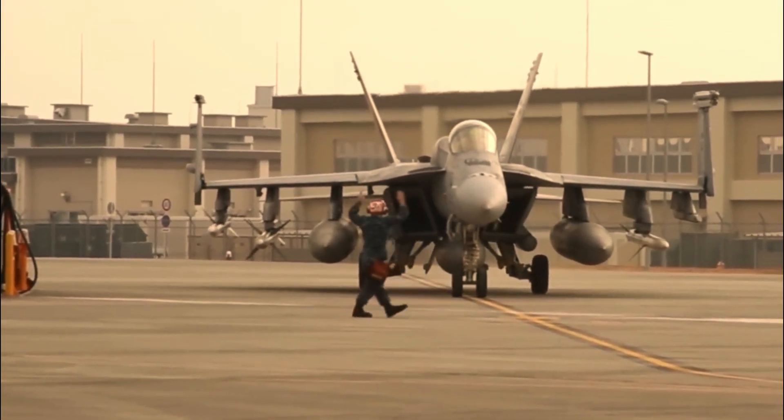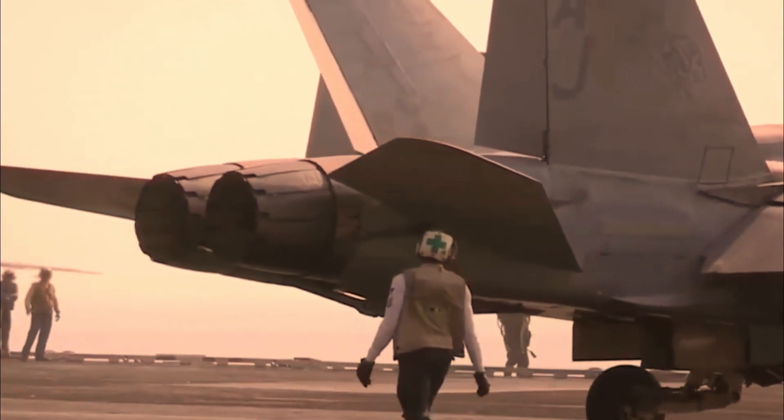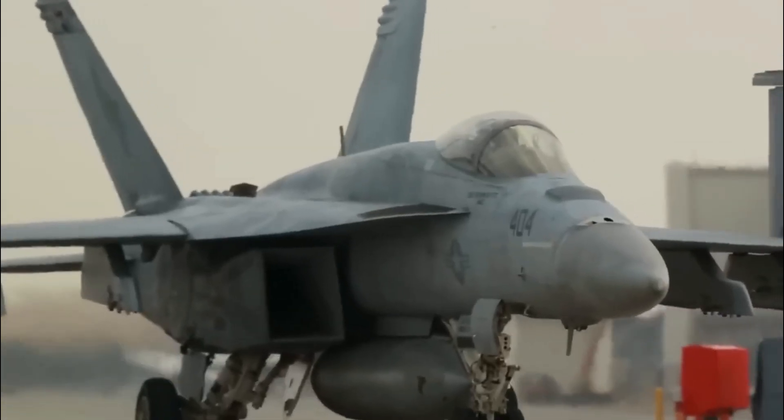The Super Hornet is equipped with a 20-millimeter internal cannon and can carry both air-to-air and air-to-surface missiles. It can also be fitted with up to five external fuel tanks and configured as an aerial tanker with an external fuel delivery system.